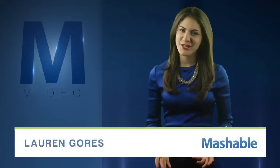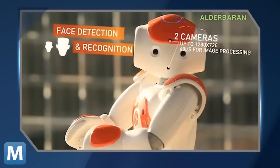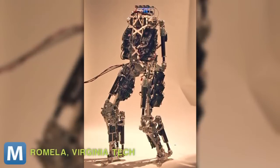For Mashable, I'm Lauren Goris. You've seen humanoid robots before, remember? The bot with facial recognition and impressive fall recovery? How about Safer, the robot firefighter built to help the U.S. Navy? Though those definitely fit the humanoid bill, you've got to see this guy.